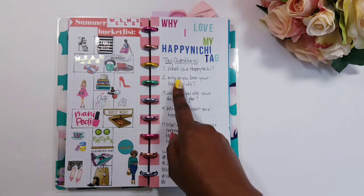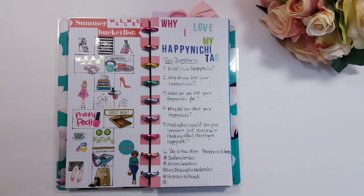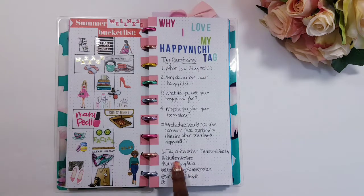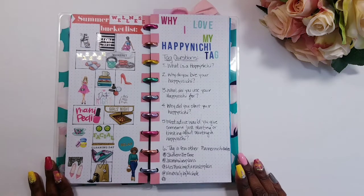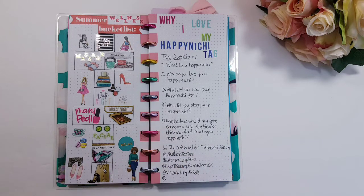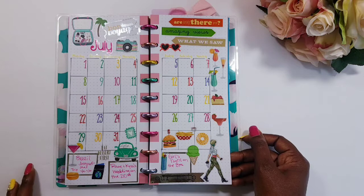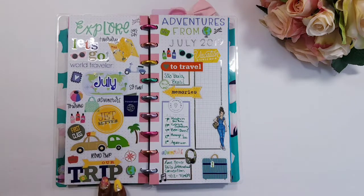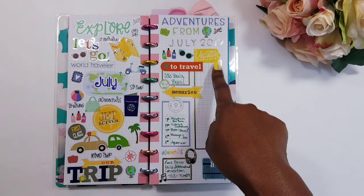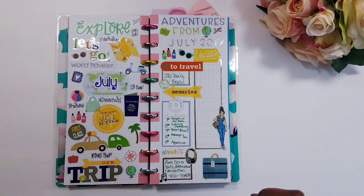I also did my why I love my Happenichi tag with questions and the individuals I tagged in that video — check them out to see if they completed it. I know I saw Michelle's and Southern Tea Time's; I haven't checked Jasmine and Miranda yet. For July I did my monthly with a travel theme because July is when I traveled to Brazil. I had an awesome time and you will get to hear more about it in future videos. I had fun creating this spread. It is still July, the last day, so I am going to go back and add some snapshots of things I appreciated this month.